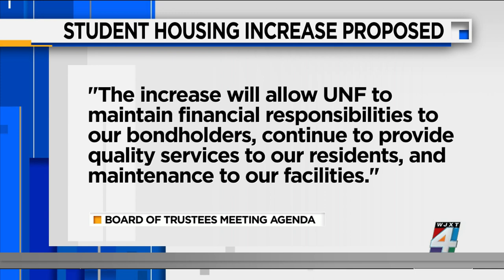In the proposal, we get a hint of why they're motivated to raise these on-campus housing rates. It says in the proposal, quote, the increase will allow UNF to maintain financial responsibilities to our bondholders, continue to provide quality services to our residents and maintenance to our facilities.